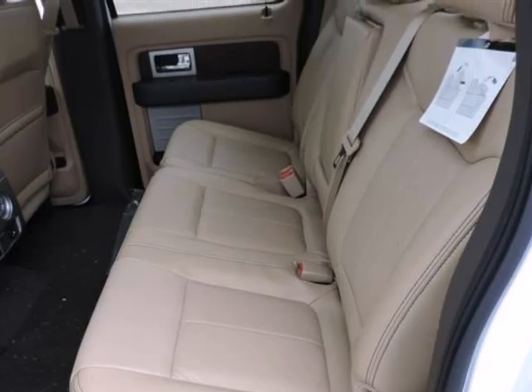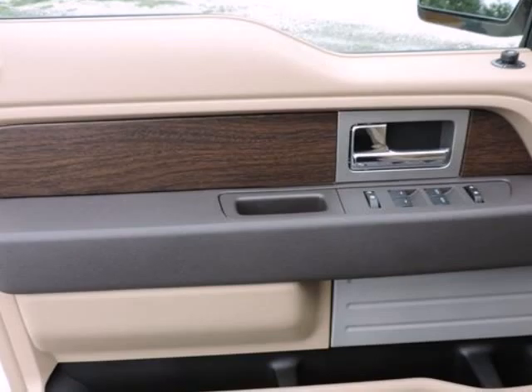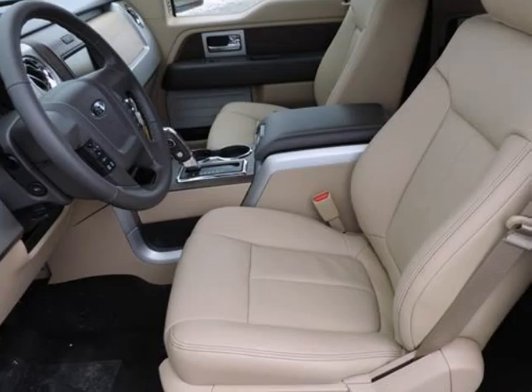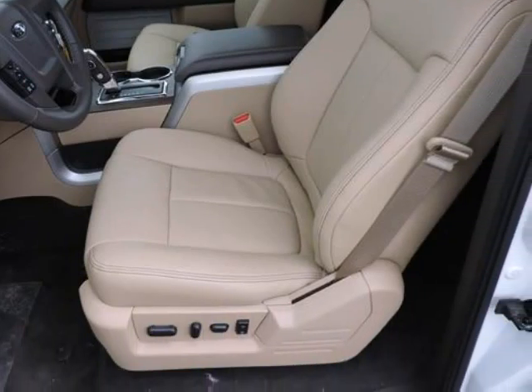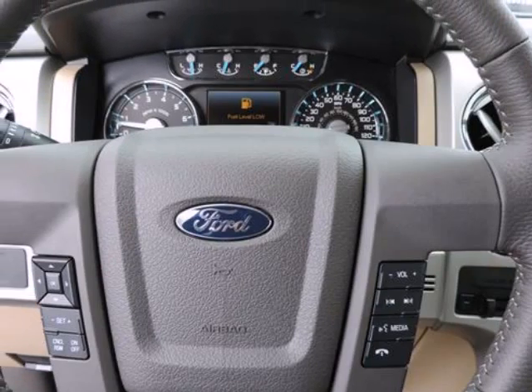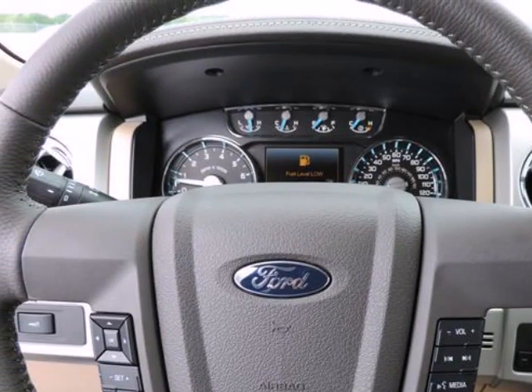Options and safety features: this vehicle is equipped with ABS and Drive-Line Traction Control, Advanced Track with Roll Stability Control, Electronic Stability Control (ESC), and Roll Stability Control (RSC).